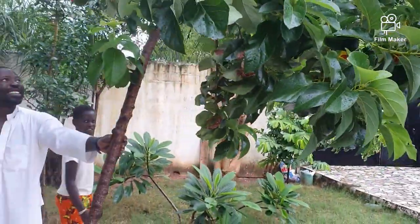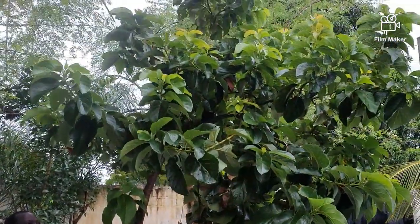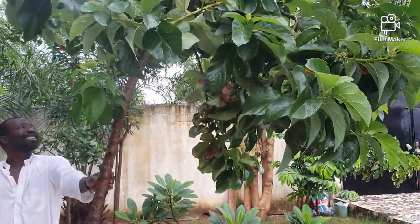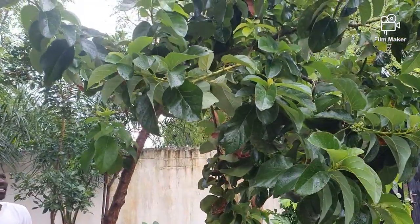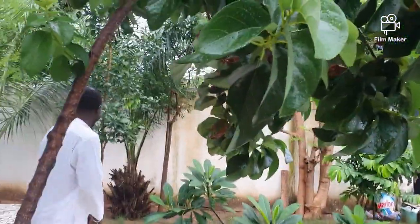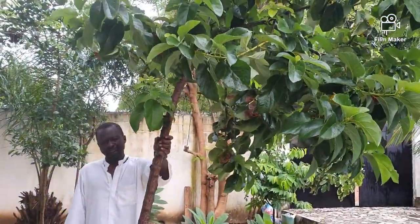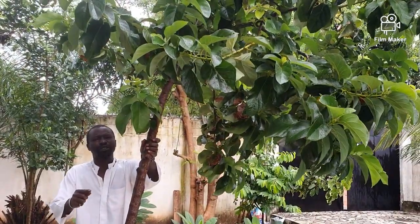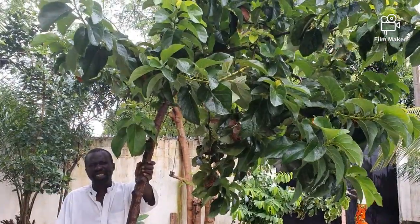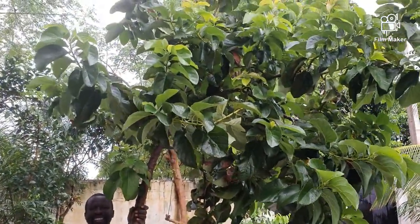This is the avocado tree. It didn't harvest this year. It takes many years — about five to six years. When you take care of it and look after it properly, it takes six years before you start getting the first fruit.